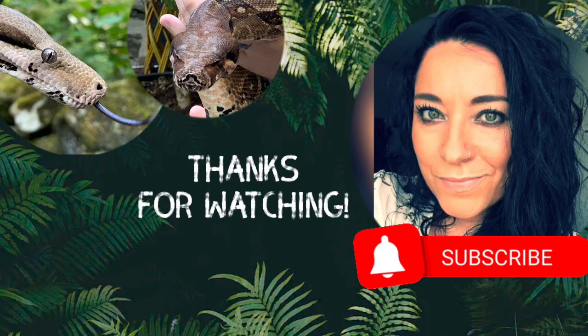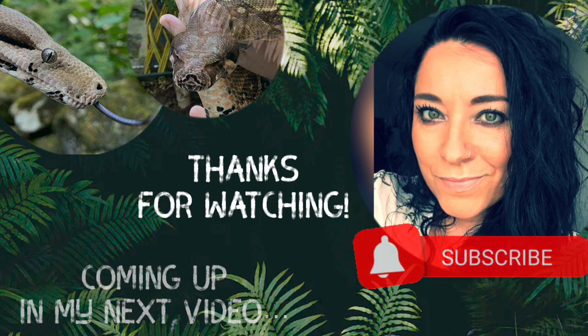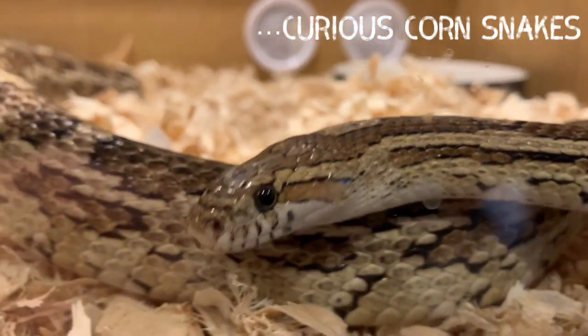Thank you so much for watching, and I hope you've enjoyed this video. Let me know with your likes, and we've got so much more to come so please do subscribe — it costs nothing but it means a lot. In my next video, we're going to be meeting some curious corn snakes.